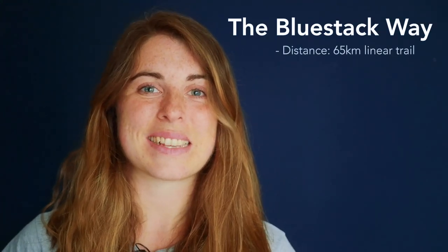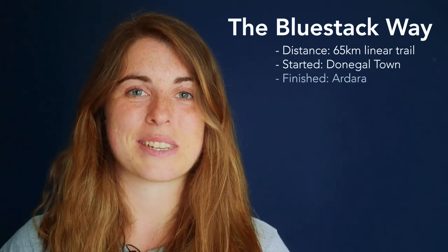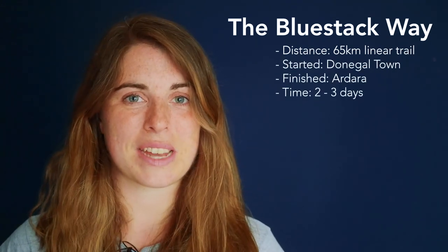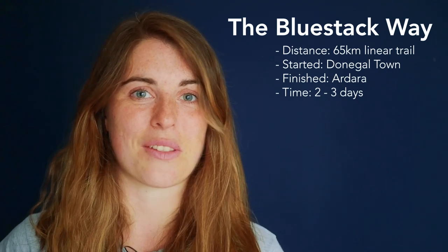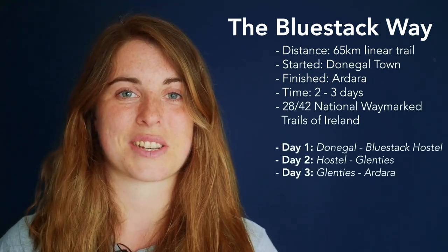The Blue Stack Way is a 65 kilometre linear trail that we walked from Donegal Town to Ardra. This trail took us three days, passing through the town of Glenties along the way, and it is our 28th trail when walking all 42 of Ireland's National Waymark trails.